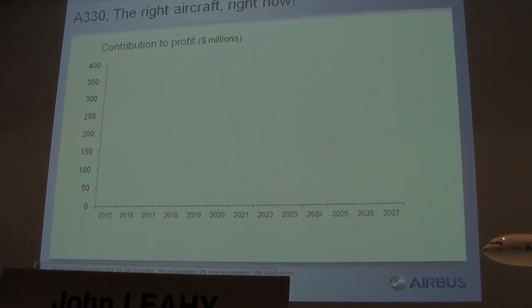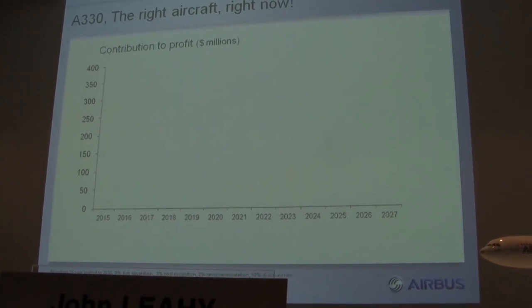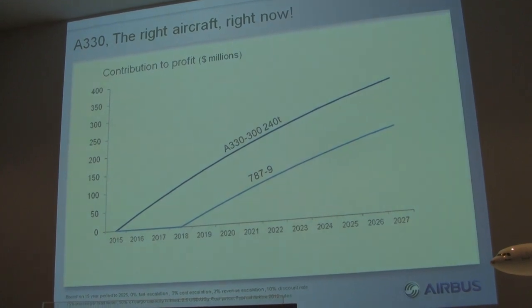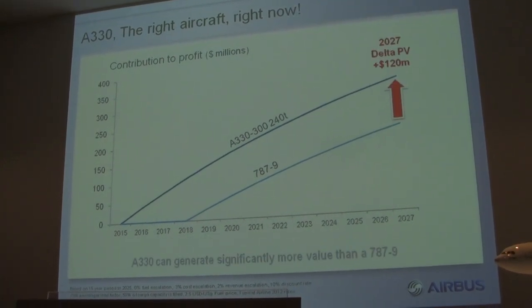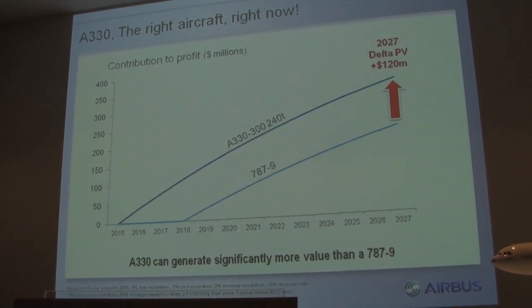We end up with a wider seat — 18 inches at 8-abreast on our A330, versus 17.2 inches at 9-abreast on the 787. And we're available earlier. If you had to wait 4 or 5 years for a 350 or a 787 compared to getting a 330 today, how much more profitable could you be? The delta PV in this case is $120 million US dollars in favor of bringing in the A330 earlier. Getting today's technology, especially proven like the A330, and bringing it in earlier means you can make much more money.